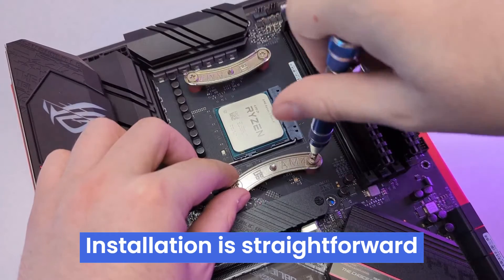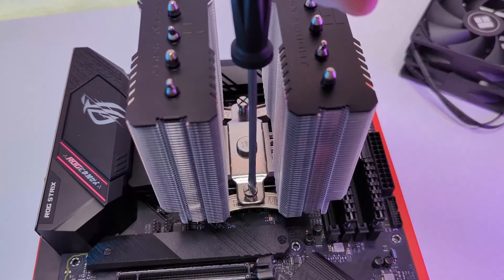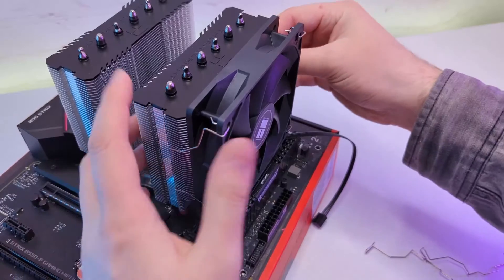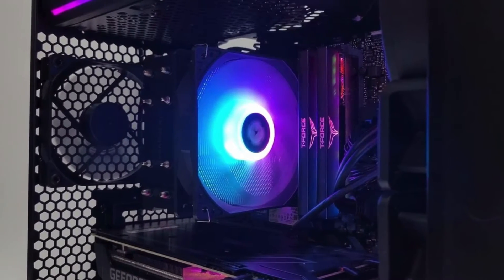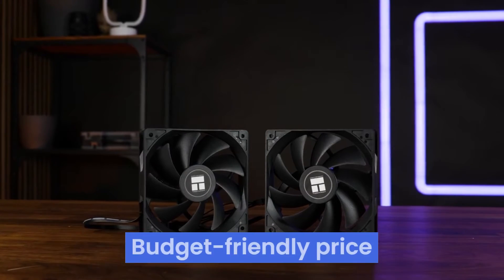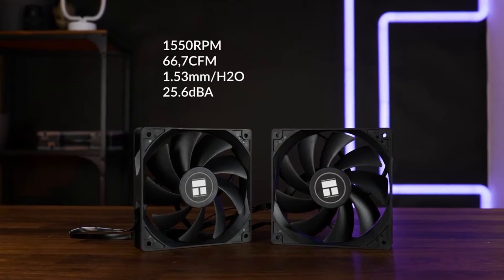Installation is straightforward, but be mindful of potential RAM clearance issues due to the cooler's size. The Peerless Assassin 120 SE keeps mid-range to high-end CPUs cool under gaming and demanding workloads. While not the quietest cooler, the noise levels are outweighed by its impressive cooling capability for the price. This cooler shines in value, delivering exceptional performance at a budget-friendly price, making it a great option for cost-conscious builders without breaking the bank.